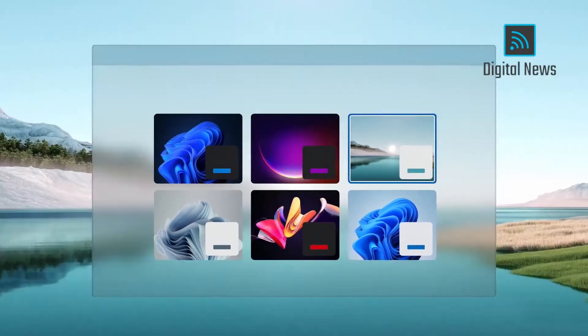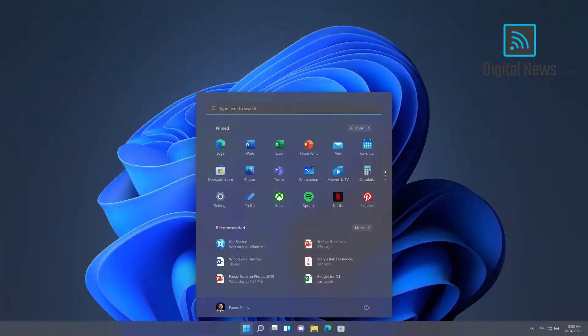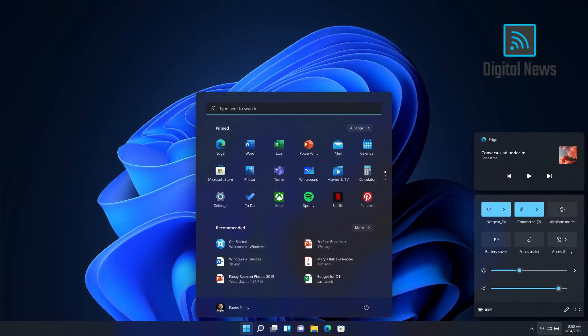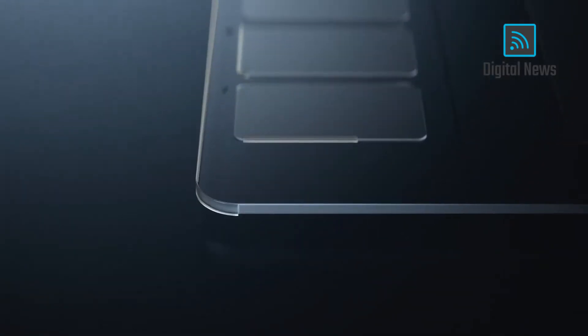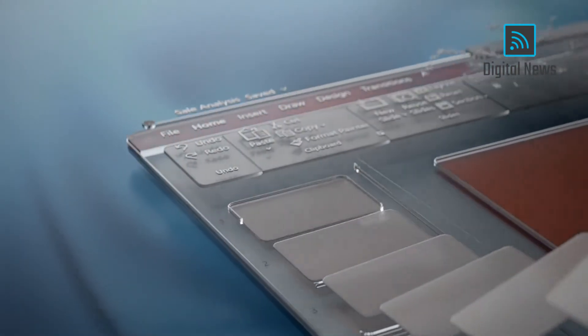We redesigned the themes. We looked at light mode, dark mode, tuning the contrast with the materials so the content stands out. You'll notice the rounded corners throughout the entire product.